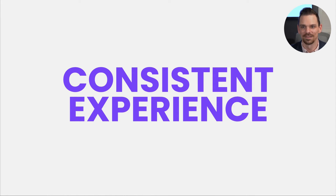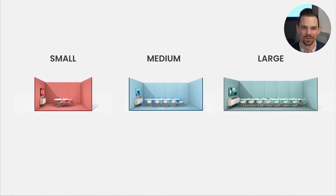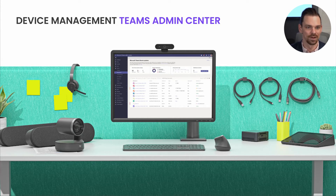Last and clearly not least, one of the most important aspects is consistency in the experience — both for the end user who needs a consistent experience regardless of which room type they walk into, and also for consistency in management. For our small, medium, and large rooms, we have a consistent option for our users to walk in and have that seamless experience no matter what room they've selected. And through the Teams Admin Center, you'll have consistent and scalable management of those devices, including health monitoring and other insights.